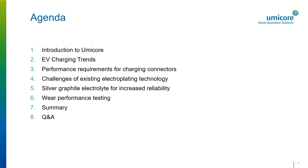which was developed for low friction and high wear resistance. We'll then cover some results from tribological testing for silver graphite and compare those with silver alloys and pure silver. And finally, I will be joined today for Q&A by Robert Zybart, who is the manager of the technical division for Umicore's Electroplating Group.